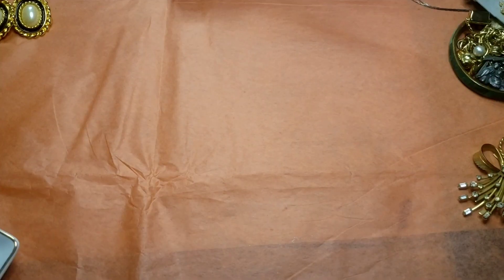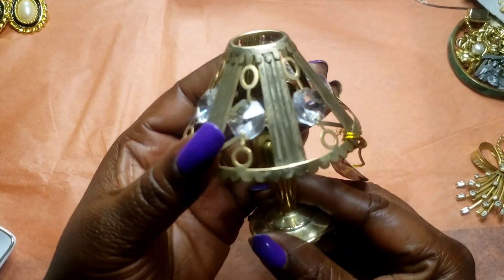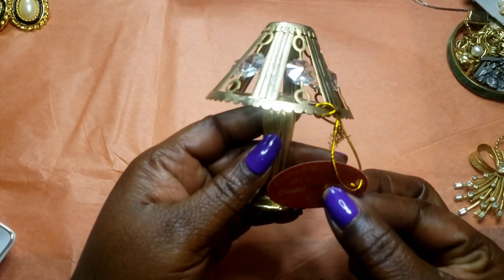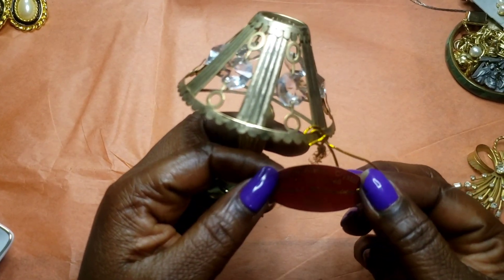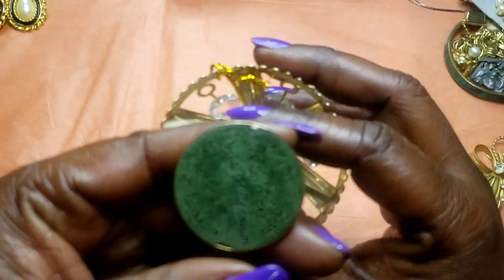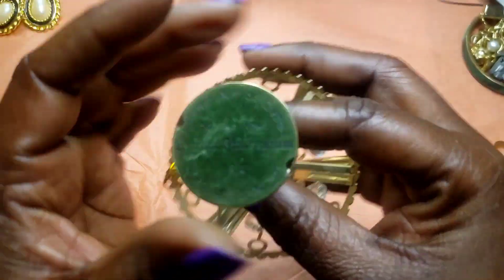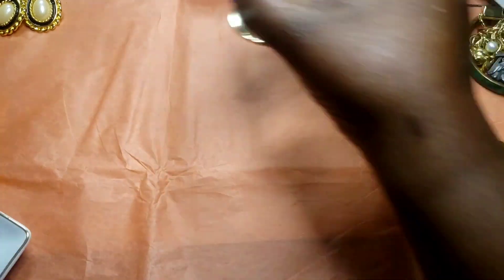Next we have this little figurine — it is genuine Austrian crystal, 24 karat gold plated. We have that and it's marked on the back as well.